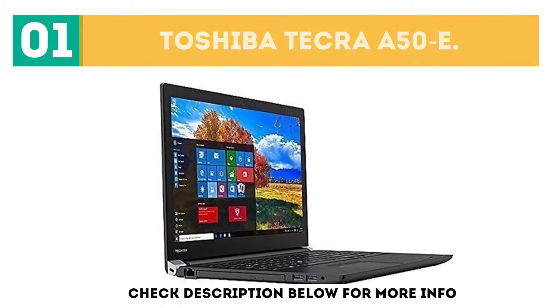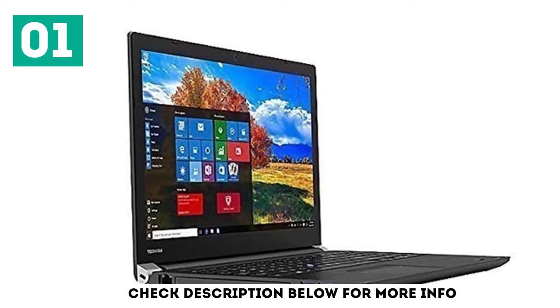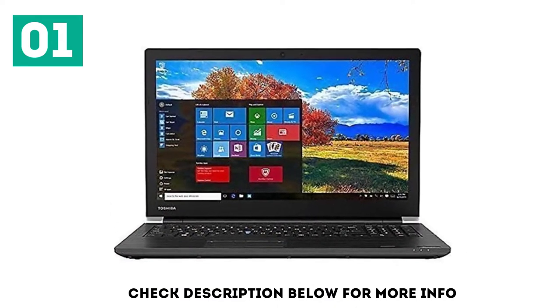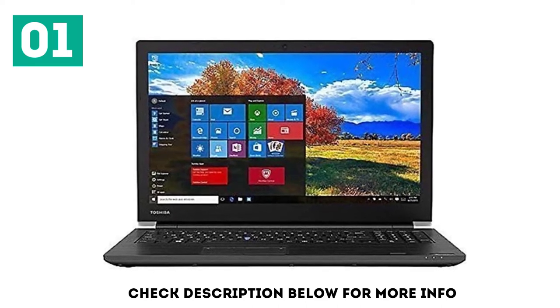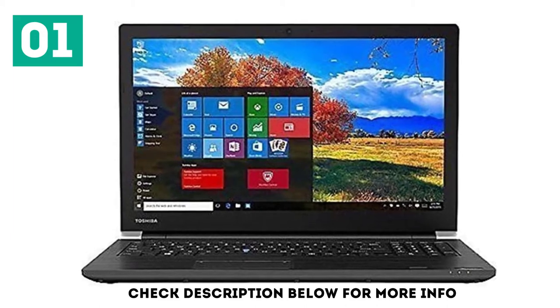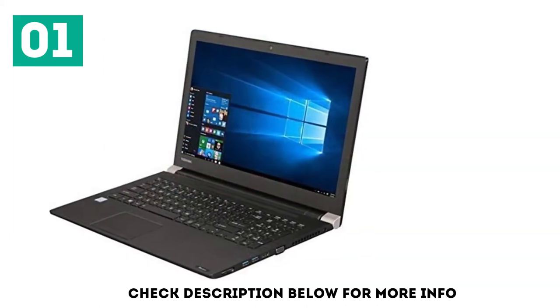While most modern-day business laptops can't read optical discs, the 15-inch Toshiba Tecra A50 provides an optical drive for those who need one. In addition to its legacy media support, this system provides solid Core i5 performance, a comfortable keyboard, and above-average battery life. However, a dim display and lack of durability testing hold the Tecra A50 back.